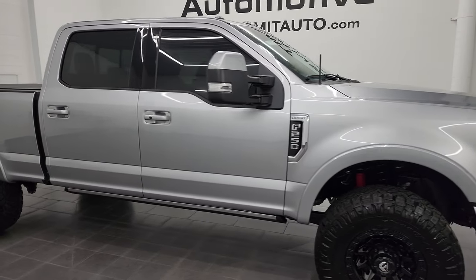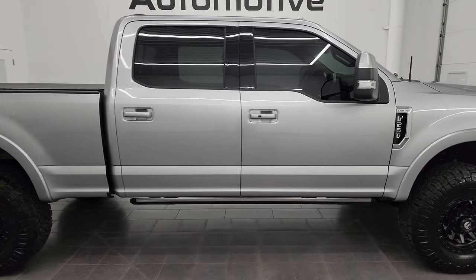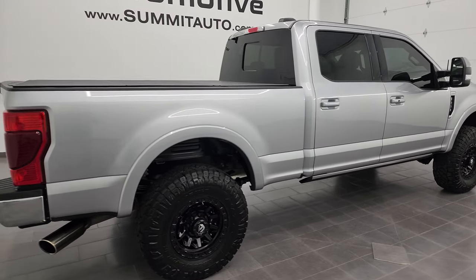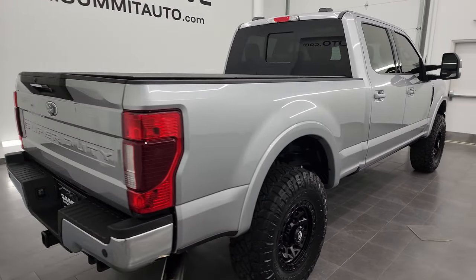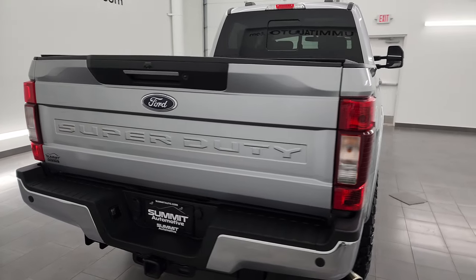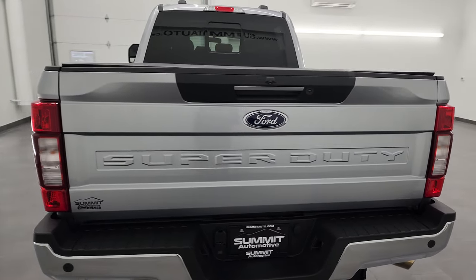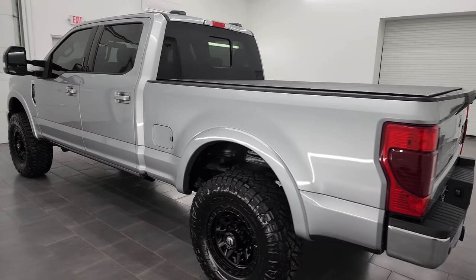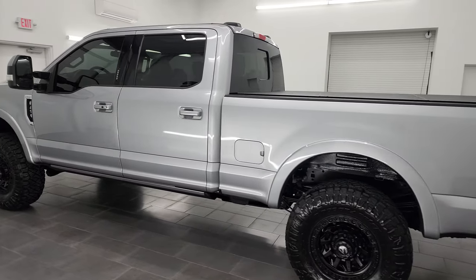Hey, this is Brett and this 2022 Ford F-250 Crew Cab Short Box Lariat Ultimate Tremor Package is stock number 13596Z. I am here at Summit Automotive in Fond du Lac, Wisconsin — your new and used heavy-duty truck headquarters.